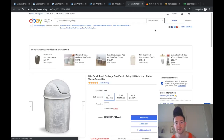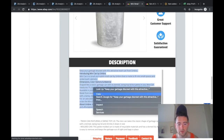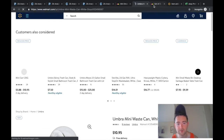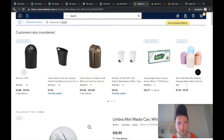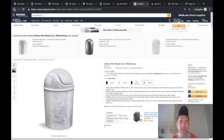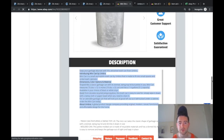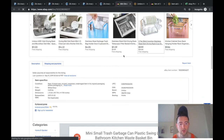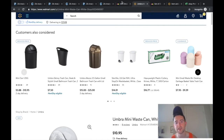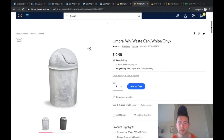Let's try this mini small trash can — looks like a good one to find. It's on Amazon for $9.20 and Walmart for $10.95. He may be getting this from Amazon. Looking at his listing it says brand new, selling for $12.68 each.